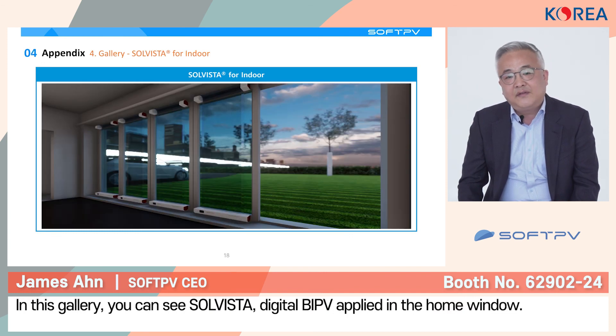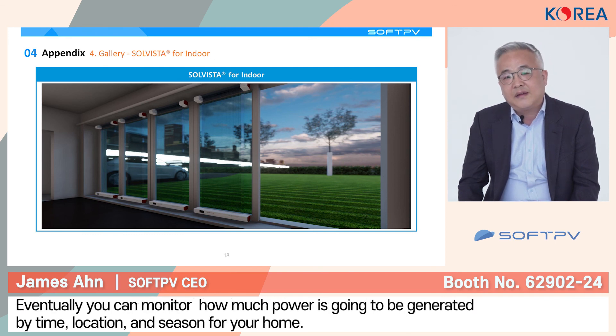Now let's look at some gallery. For the indoor application, when digital BIPV is applied for the home, you can monitor how much power is going to be generated at different times, seasons, and locations. At the same time, you can generate enough power for your home. Thank you.